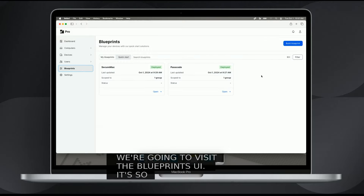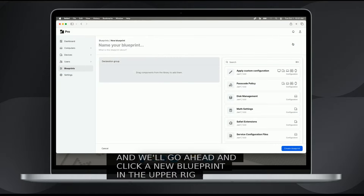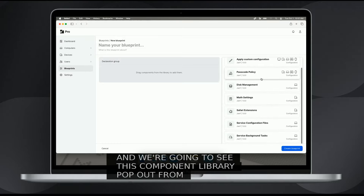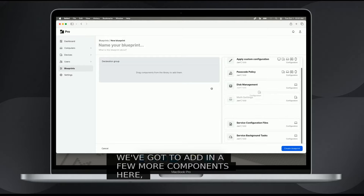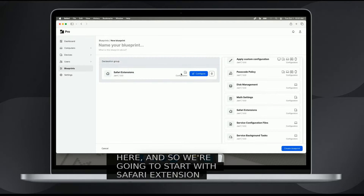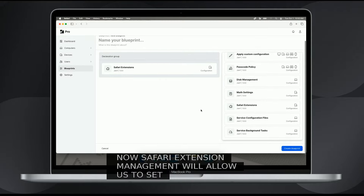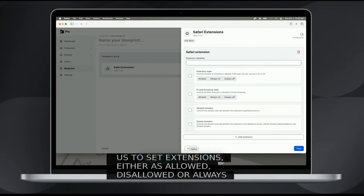We'll go ahead and click a new Blueprint in the upper right, and we're going to see this component library pop out from the right side. We've got to add in a few more components here, so we're going to start with Safari Extension Management. Safari Extension Management will allow us to set extensions either as allowed, disallowed, or always on for different web capabilities that you might be working with.